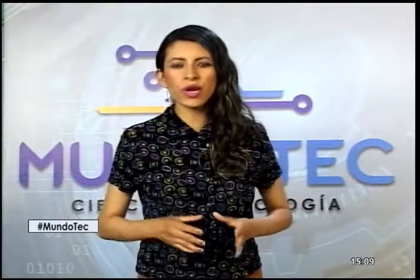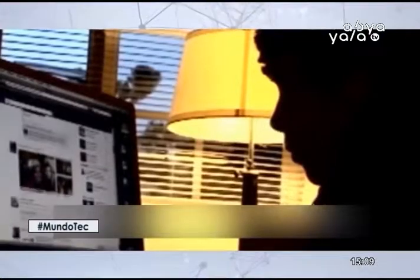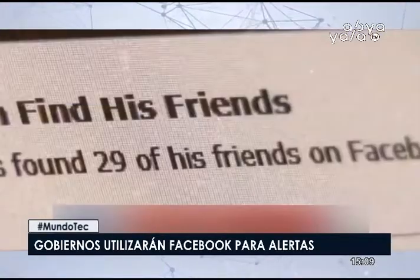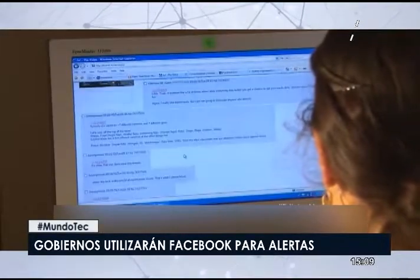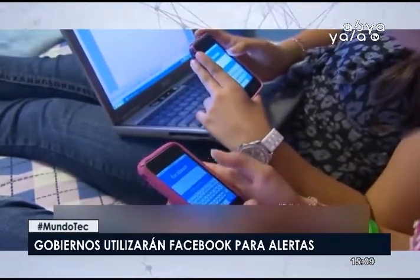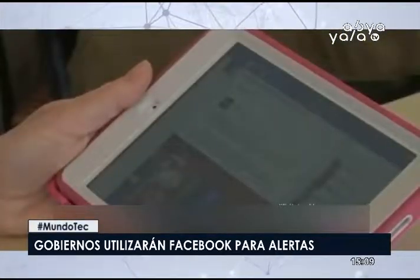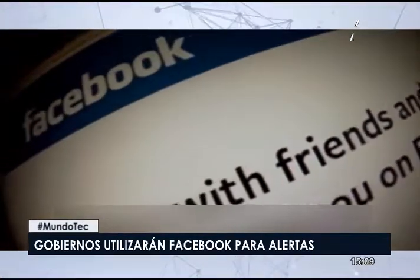Los gobiernos locales pronto podrán usar Facebook para enviar alertas de emergencia. La compañía comenzará a probar con gobiernos locales y primeros respondientes la capacidad de enviar mensajes a sus comunidades durante una emergencia. Facebook creó otras herramientas como el check-in de seguridad que permite a los usuarios indicar si están bien durante una emergencia.